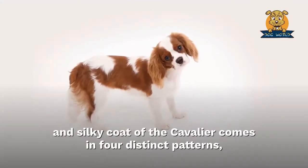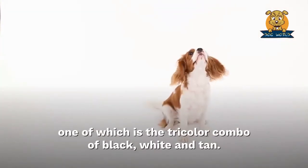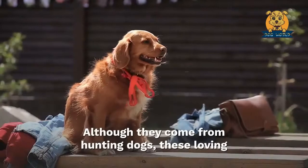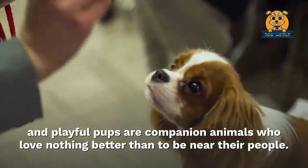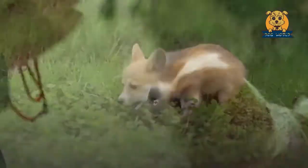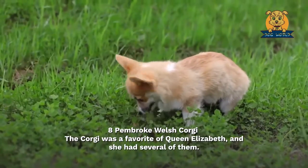Seven: Cavalier King Charles Spaniel. The fluffy and silky coat of the Cavalier comes in four distinct patterns, one of which is the tricolor combo of black, white, and tan. Although they come from hunting dogs, these loving and playful pups are companion animals who love nothing better than to be near their people.